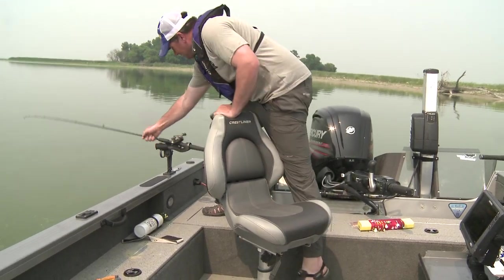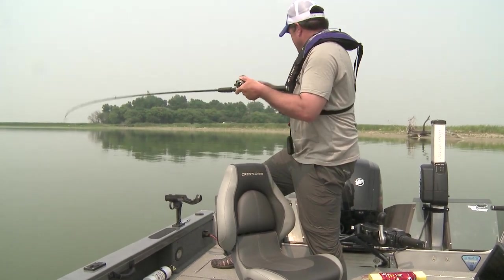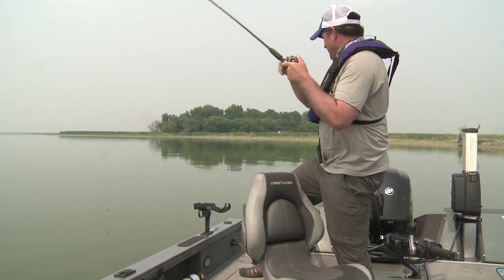This chartreuse blade has been hot, which makes sense — stained water. Just put bells on the rod tip. The way they bang on them, you know it in a hurry.